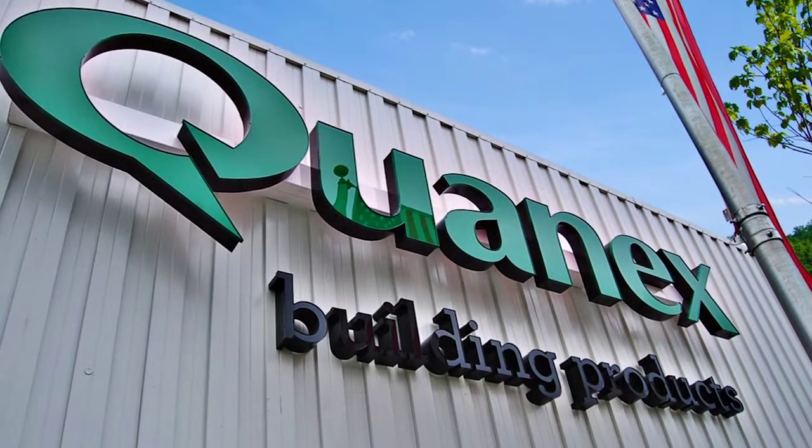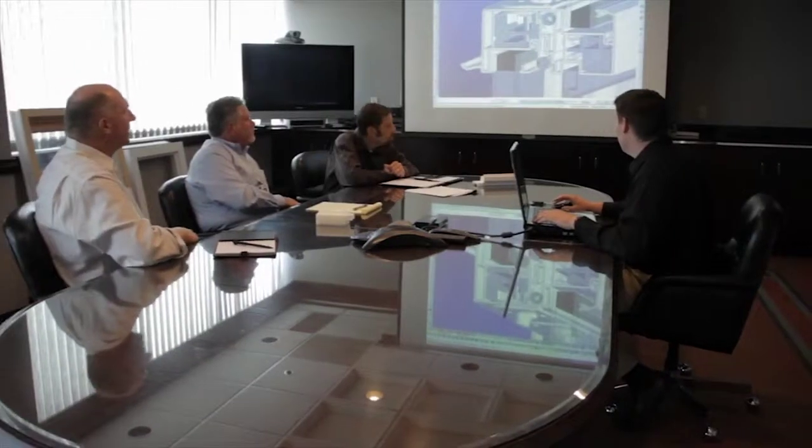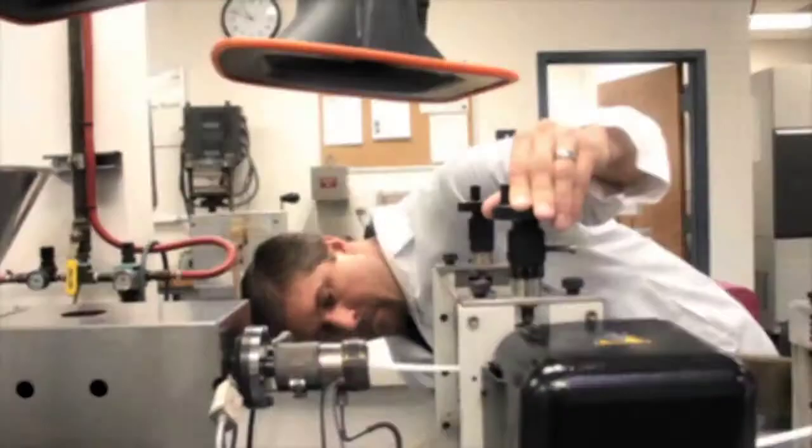At Quanex, our innovation is matched only by our commitment to quality. It's been that way since 1927, and we continue to advance our R&D and quality control to create revolutionary products.